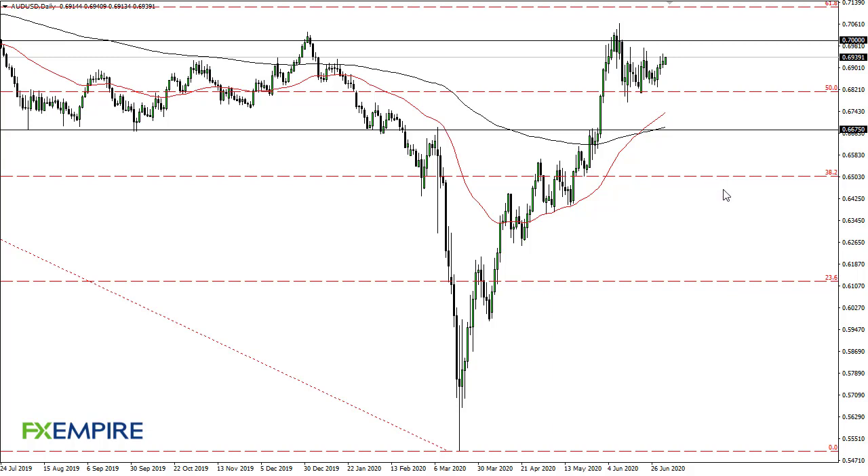From FX Empire, this is Chris taking a look at the Aussie dollar. As you can see, the Aussie has rallied ever so slightly on Friday. This is a US holiday though, so I don't know that I would read too much into this. What we are looking at is a market that is struggling to break above the 0.70 level — the 0.70 to 0.71 level seems to be a massive barrier at this point.